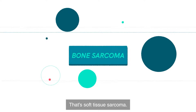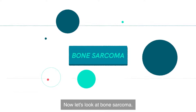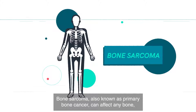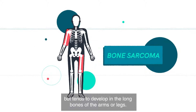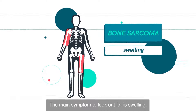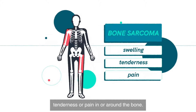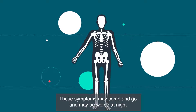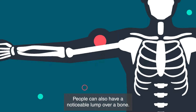That's soft tissue sarcoma. Now let's look at bone sarcoma. Bone sarcoma, also known as primary bone cancer, can affect any bone, but tends to develop in the long bones of the arms or legs. The main symptom to look out for is swelling, tenderness, or pain in or around the bone. These symptoms may come and go and may be worse at night. People can also have a noticeable lump over a bone.